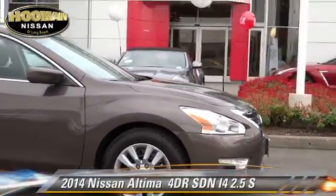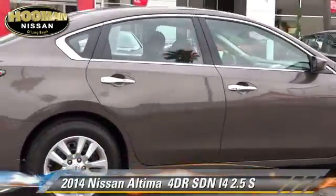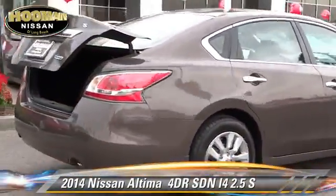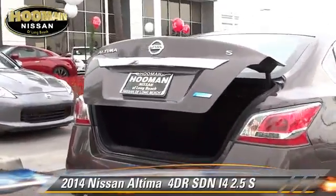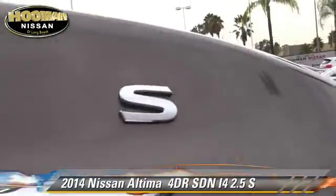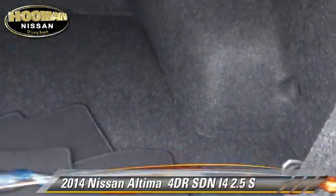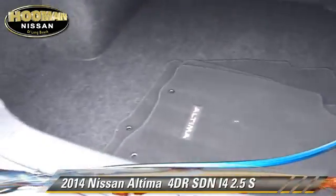The 2014 Nissan Altima 2.5 S. With an automatic transmission, this sedan, with fewer than 10,000 miles on the odometer, is well equipped. This Nissan features privacy glass, a CD player, and tilt wheel.